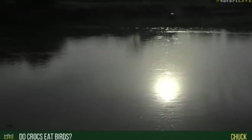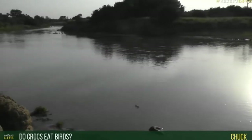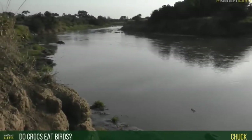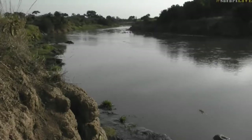Chuck, you're asking: do crocodiles eat birds? Crocodiles will eat birds - crocodiles will eat anything, including each other, should the opportunity arise. They are not shy to eat each other. In fact, if you're a small crocodile, you don't really want to be around big crocodiles, especially if the big crocodiles are hungry.